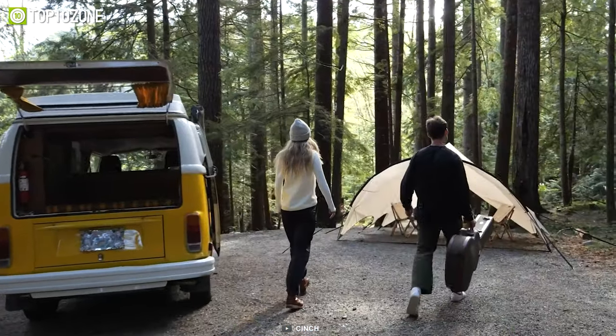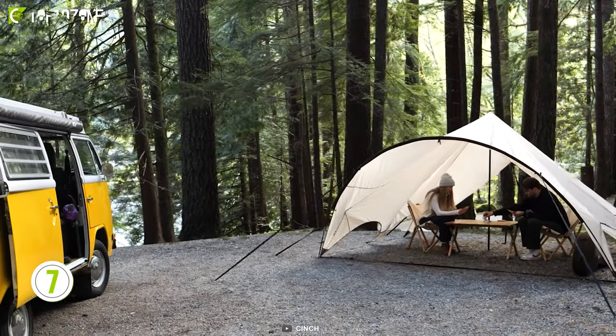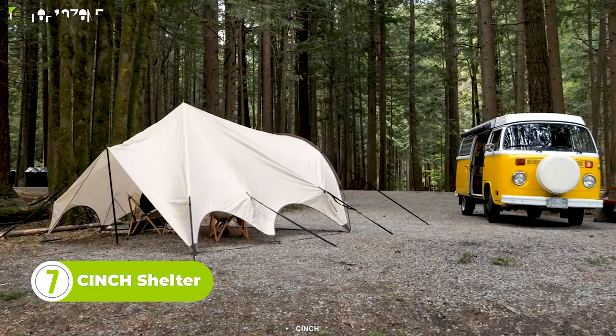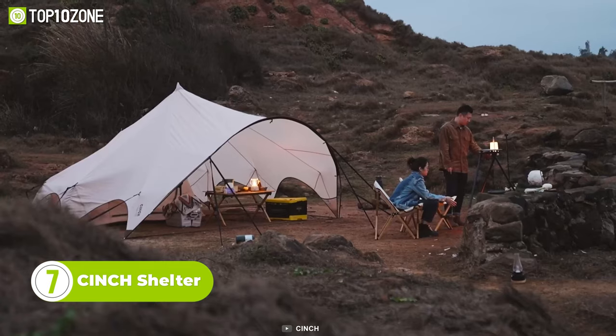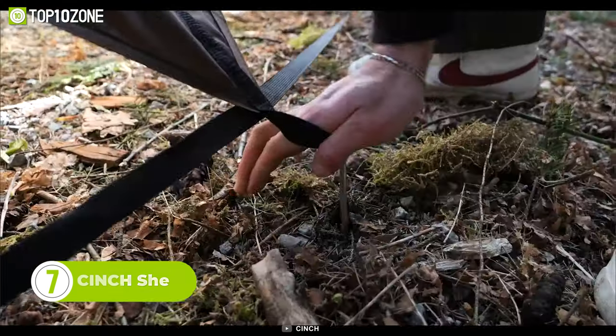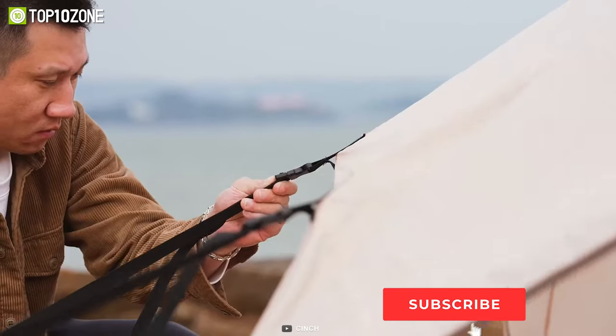If you love camping, glamping, or just spending time outdoors with your friends and family, you will love this shelter by Cinch. This is not your ordinary tarp tent — it's a funky-shaped, waterproof, and spacious shelter that pops up in minutes and packs down to a compact size. It has enough room for four people to sit comfortably and comes with a detachable ground sheet.